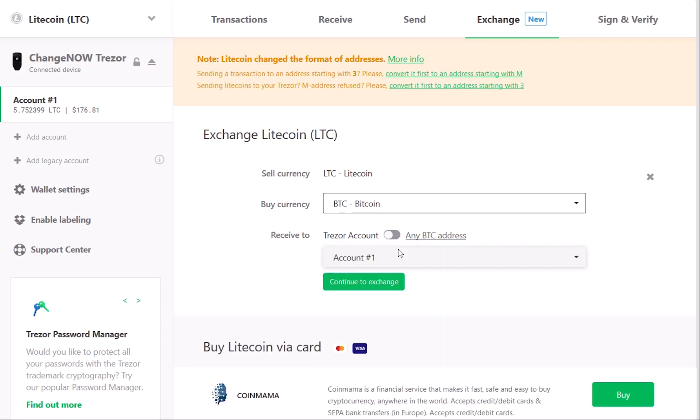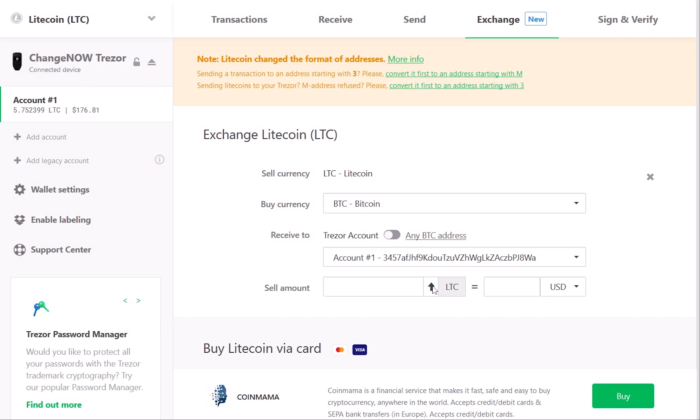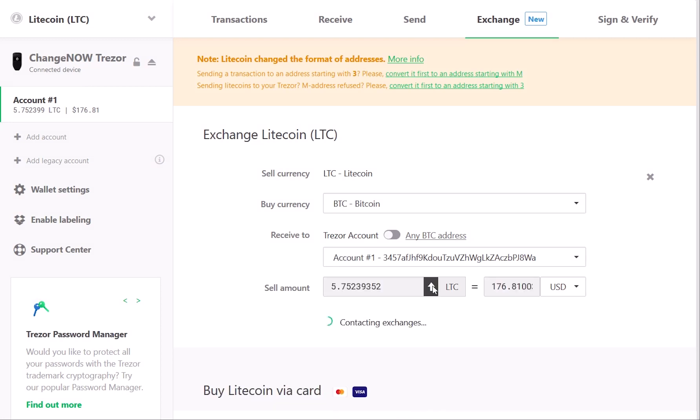To proceed, press the Continue to exchange button. Check the receiving address on your Trezor device. Enter the sell amount and wait for the available exchanges to show up.